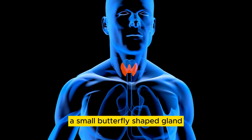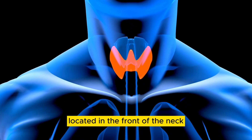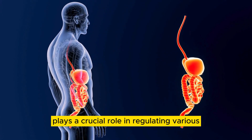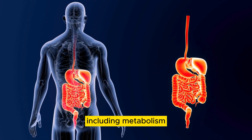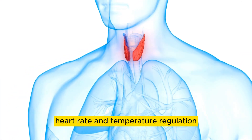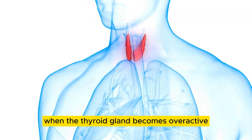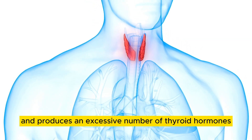The thyroid gland, a small butterfly-shaped gland located in the front of the neck, plays a crucial role in regulating various bodily functions, including metabolism, heart rate, and temperature regulation. When the thyroid gland becomes overactive and produces an excessive number of thyroid hormones,